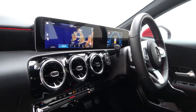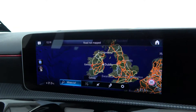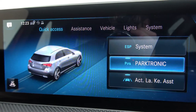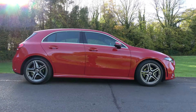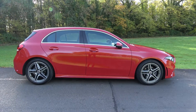This car also features Bluetooth connectivity, satellite navigation, reversing camera with parking assist, active lane keep assist, active brake assist, dynamic drive select, and voice command by simply saying 'Hey Mercedes' and then telling it what you want it to do.